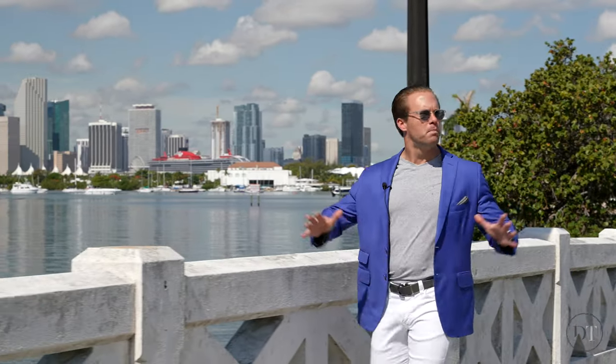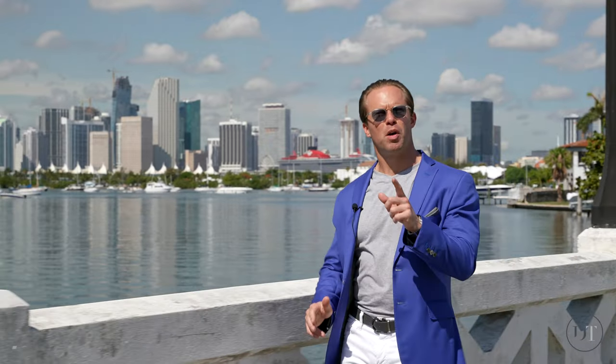Ultra-luxury homes, unbelievable views, and a superb location make the Venetian Islands one of the most sought-after neighborhoods in all of South Florida.